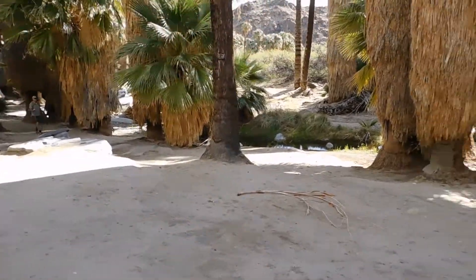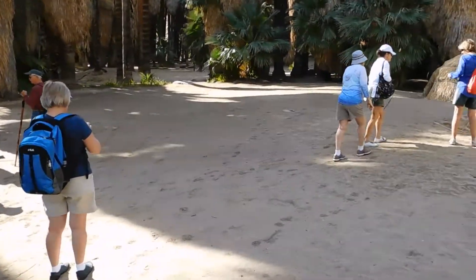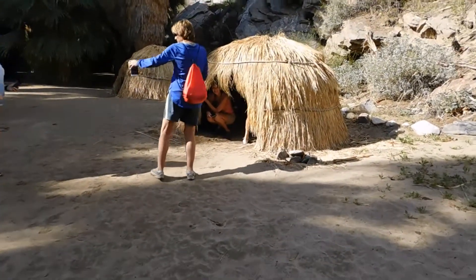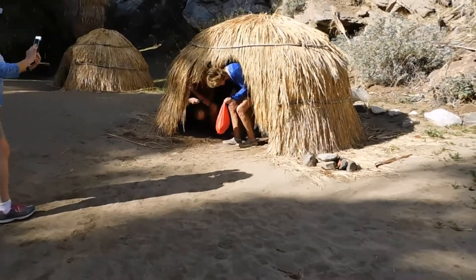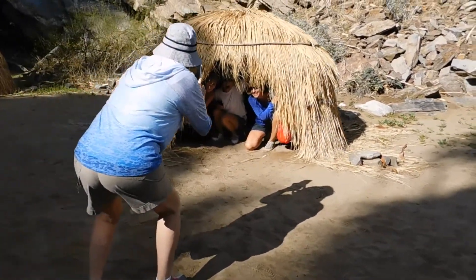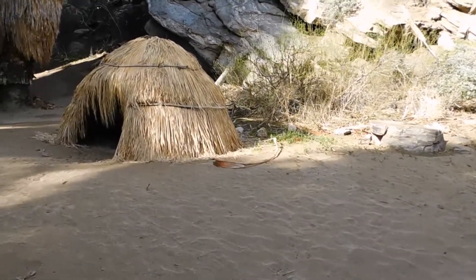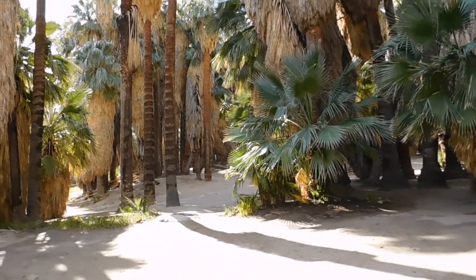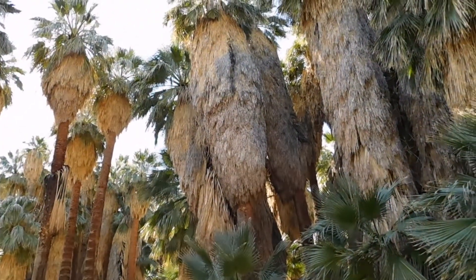We've worked our way down to the bottom of the canyon and there are some interesting little huts down here. I guess these are what the native people used back in the day. The ladies are trying them out, checking out the decor. And here's another one over here. We've got some pretty good sized palm trees down in here. It's a nice day — a little cool right now but it's probably going to warm up.